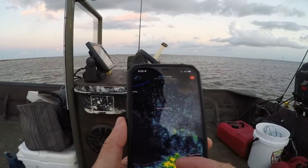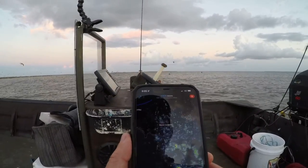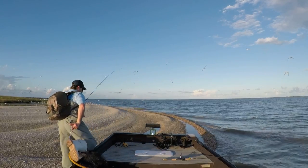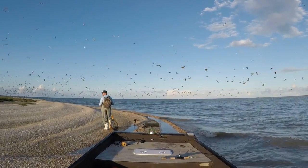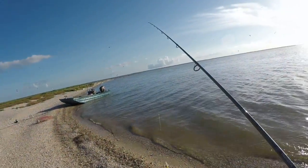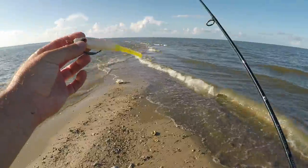That cloud right there was literally not there 20 minutes ago and it's coming this way — that's not good, so we're probably fixing to get wet. All right, so we've moved the boat a little closer to where we're fishing at. We're going to start out with the white Big Slick with a green chartreuse tail and hopefully that'll make a difference for us to get a bite.